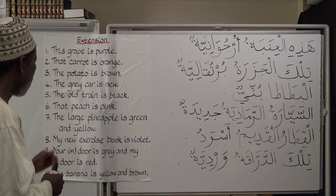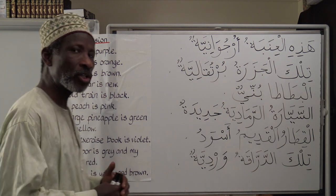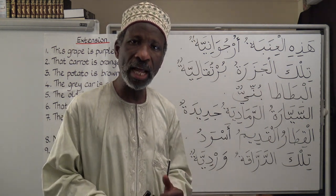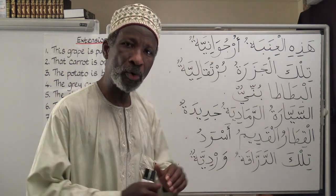Number three: The potato is brown. البطاطة بني — The potato is brown.